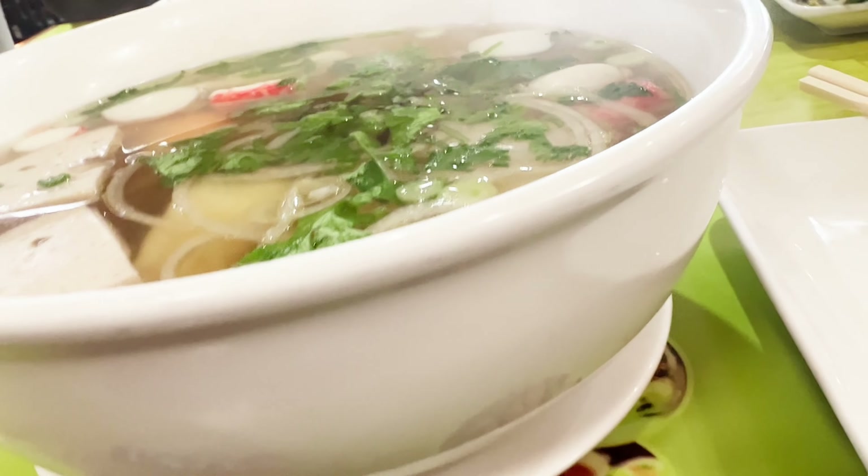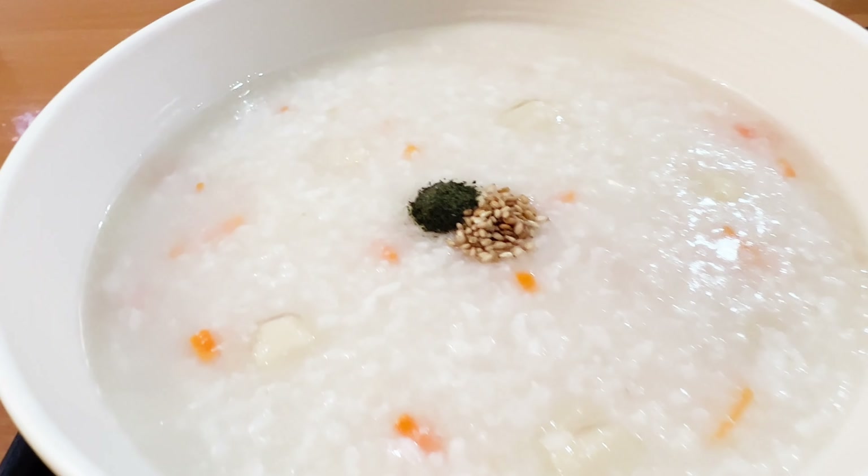Holy, that's a big bowl of pho. There is so much meat in here. Why did I wait so long to try this? So creamy and rich.